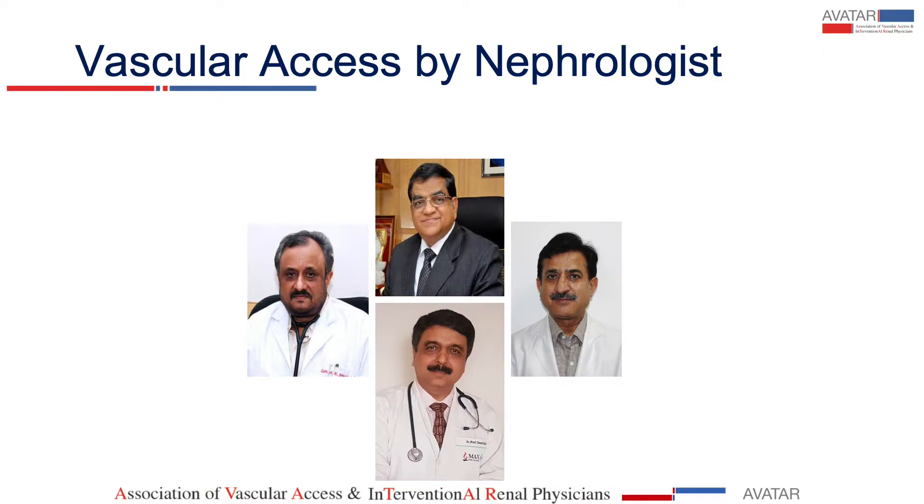I must tell you that Dr. Rana was the first nephrologist in the world who started vascular access, and it is commendable. He had a lot of problems earlier, and this was 1981. We have been making these accesses for the last almost 39 years. Then Dr. Bhalla came in 1987, and he learned the art, and I am very lucky to have been trained by these two giants.